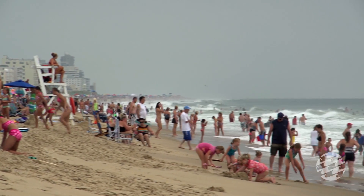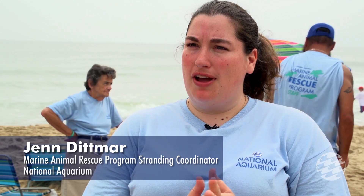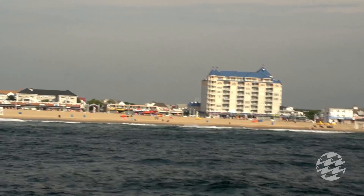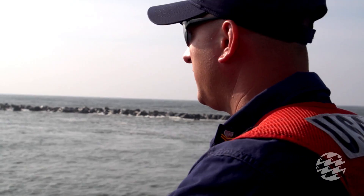We're here on the beach in Ocean City, Maryland today to celebrate the 15th annual Maryland Dolphin Count. We're at the 40th Street location at the beach in Ocean City. In addition to this location, we also have two additional beach locations set up — one at Assateague State Park and one at 130th Street in Ocean City. We also had the U.S. Coast Guard helping us with some vessel support.